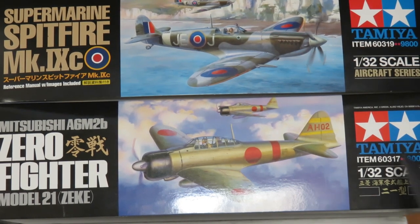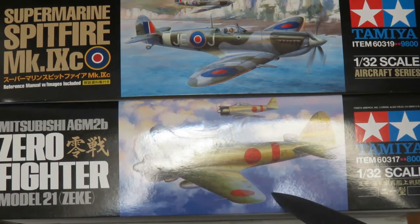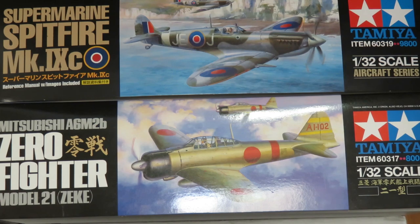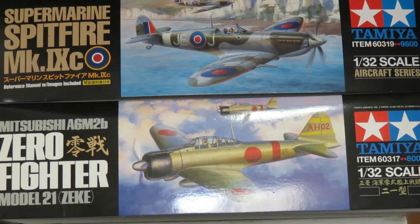Up here is the Tamiya A6M2B Zero Fighter in 1/32 scale. I built this one already a long time ago. I just keep the box because I really like the box art on these big Tamiya scales, and it has some spare parts in it — the folded wingtips, decals, and the display stand. It is one of the kits I would like to get a second one of in the near future, but we'll wait and see.